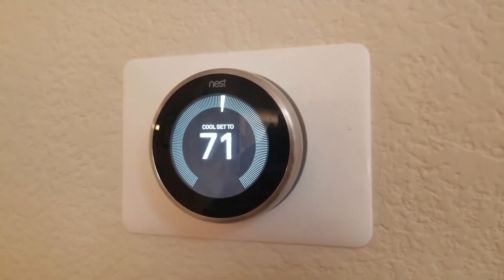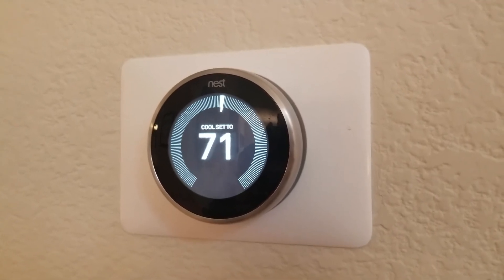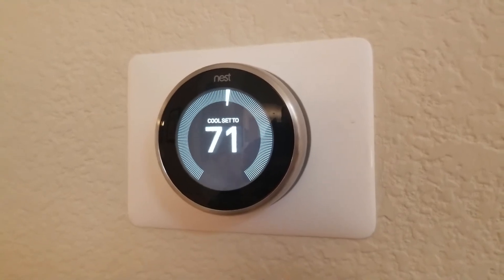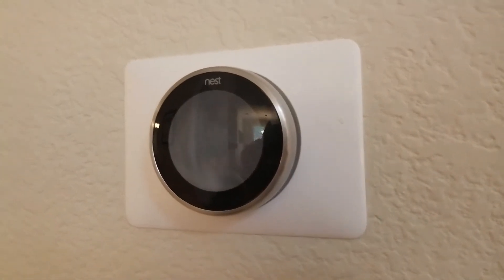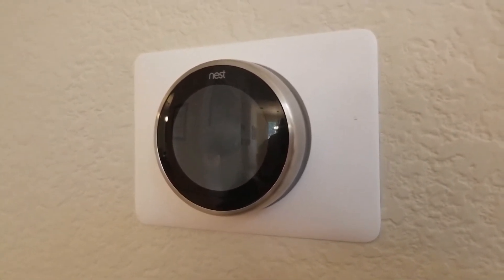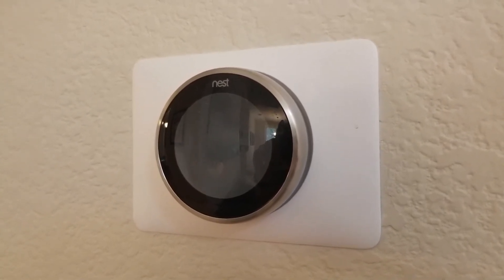So if you're considering using a Nest Thermostat for your underfloor heating system, first check the compatibility on the Nest website — there's a list of which systems are compatible. Then Google your specific system and make sure that people haven't reported challenges, because while it is compatible, people have reported some challenges with specific systems.